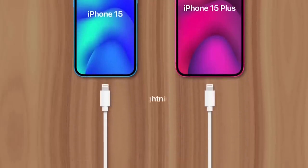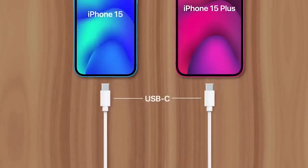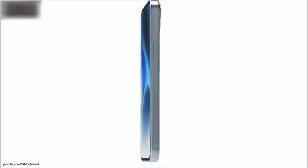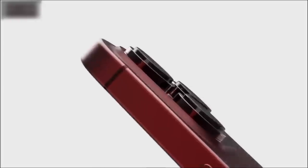One big difference will be the transition away from Lightning to USB-C, marking the first time Apple's changed the iPhone's port in 11 years, although the change wasn't exactly voluntary. Instead, regulatory requirements by the EU pushed Apple to make the change.